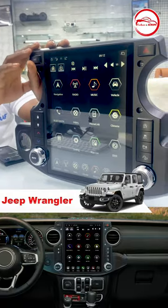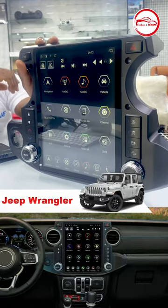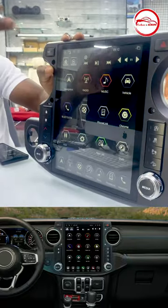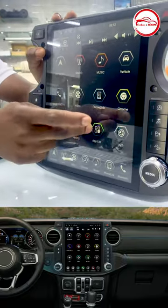This is a Tesla unit convertible for Jeep, regular CarPlay as well. You can see these are the functions: navigation, radio, music, and more.